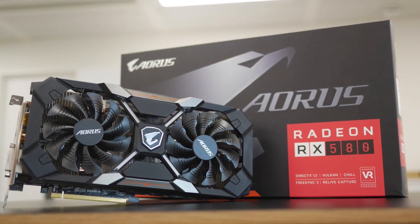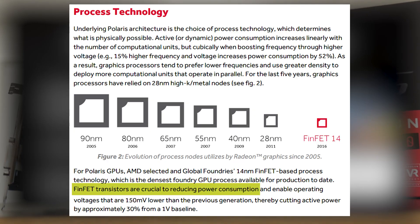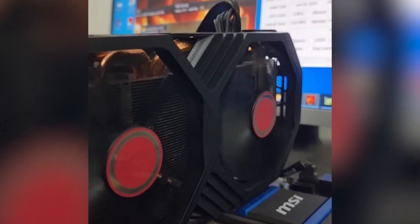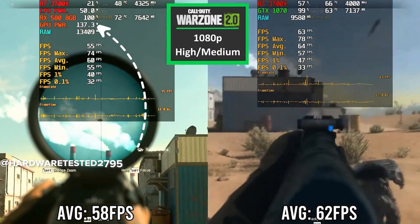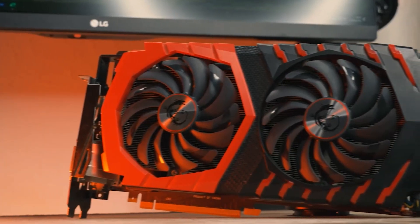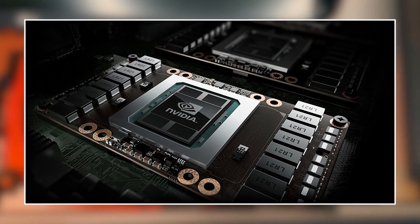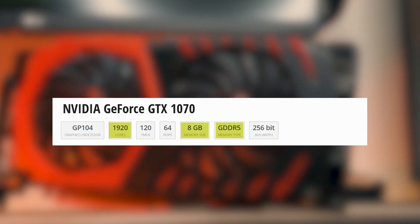Let's start with the basics — what's actually inside these two GPUs and how do they compare on paper. The RX 580 8GB was released back in 2017, built on AMD's older Polaris architecture using a 14nm process. It features 2,304 stream processors, 8GB of GDDR5 memory, and runs on a PCIe 3.0 interface. Now jump over to the GTX 1070, released a year earlier in 2016, based on NVIDIA's Pascal architecture, which is known for its efficiency. It also comes with 8GB of GDDR5, but only 1,920 CUDA cores.